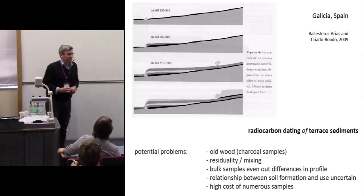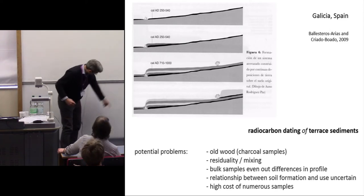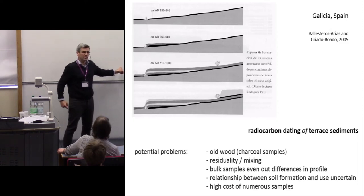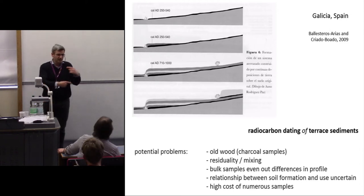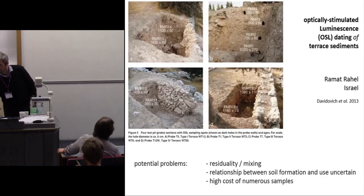The key point is: imagine if you've got a terrace as high as this blackboard — if you get a radiocarbon date from one point in the profile, all you know is the date of that bit. You don't know the date of what's above it or what's below it. And these types of features do tend to get mixed and redeposited.